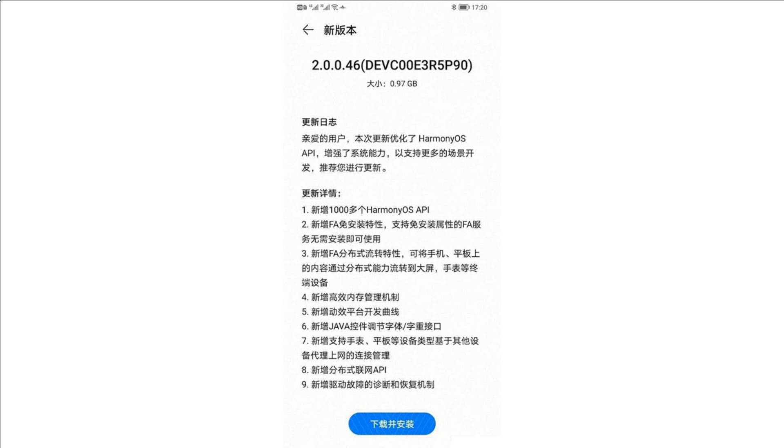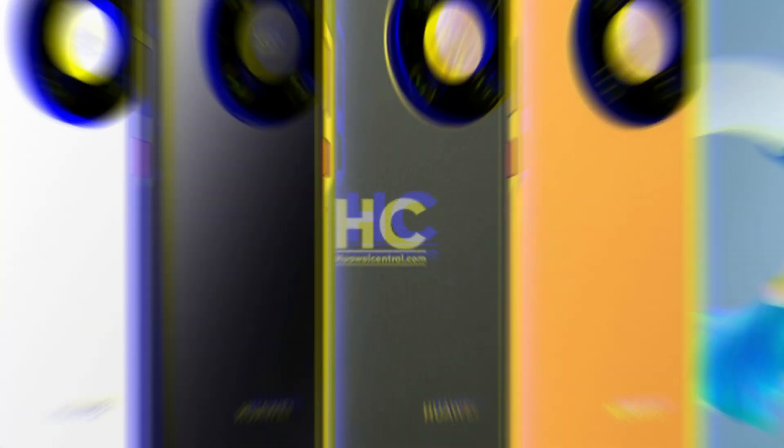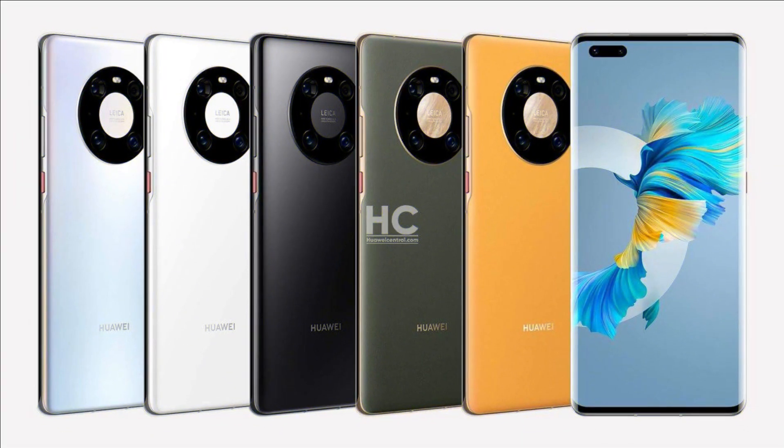As of now, Huawei has sent three HarmonyOS mobile developer betas as the company approaches the launch date this month. Richard Yu, CEO of Huawei's consumer business group, announced that Huawei Mate X2 foldable form will be part of the first batch of Huawei devices to receive HarmonyOS as a software upgrade. Reports suggest that the first batch will also include models from the Huawei Mate 40 and P40 lineups.